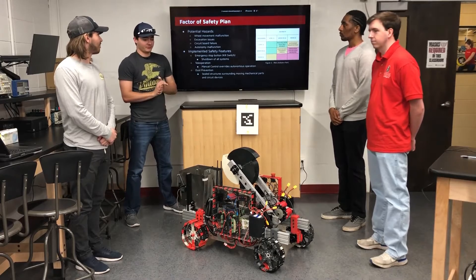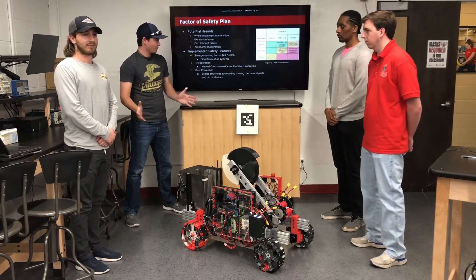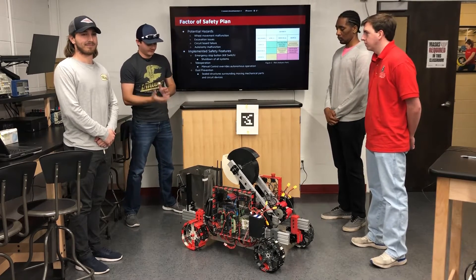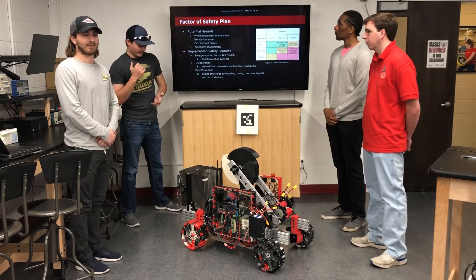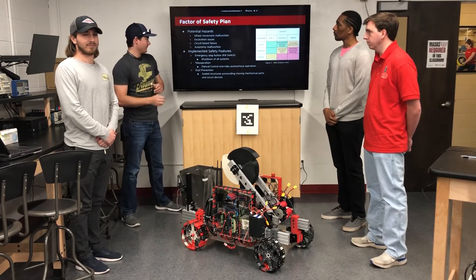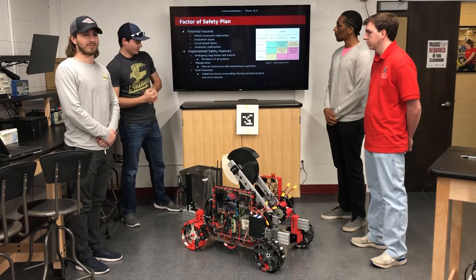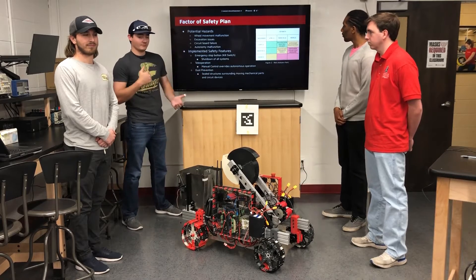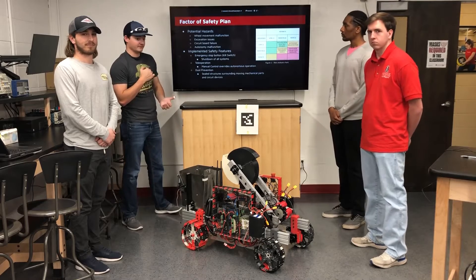In order to maximize safety and make sure that everything goes smoothly, we came up with a list of potential hazards and some mitigations for how to prevent them. Some of them included a malfunction of the wheel movement, other issues with excavation, a circuit board failure, and an abdominal malfunction. We have a chart up here on the right where we analyze the risk for the likelihood and severity of them.